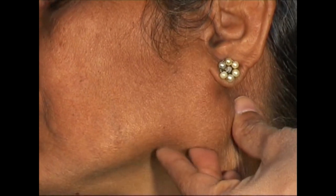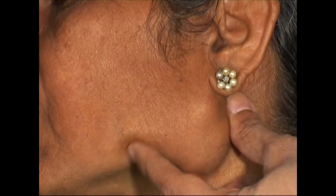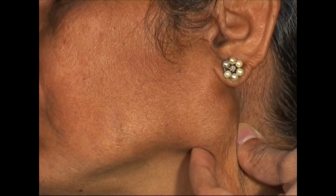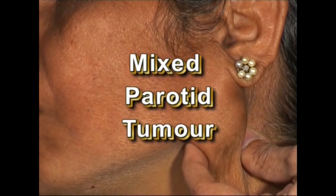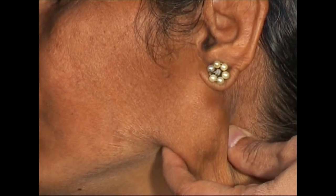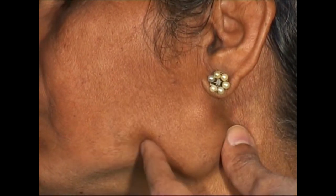The patient has presented with the swelling growing slowly since the last 5 years. It is a firm swelling with smooth surface, mobile and lifts the earlobe. This is a mixed parotid tumor. I will also test for facial nerve weakness, which is seen if the parotid swelling is malignant.